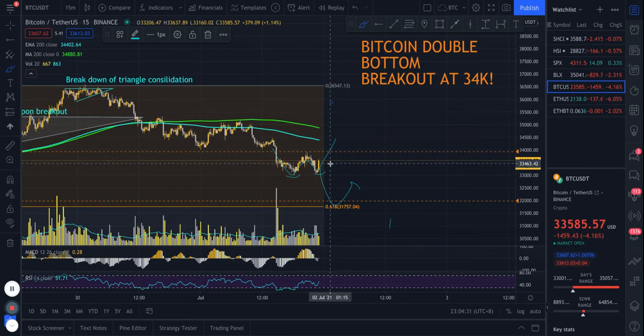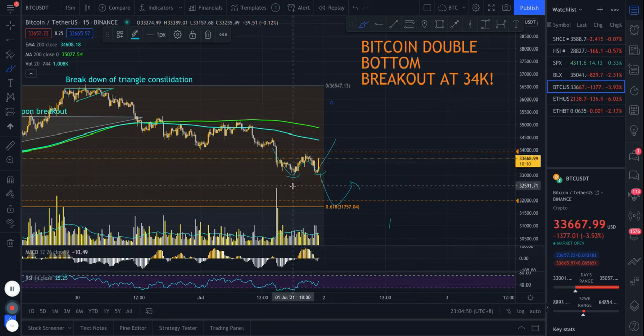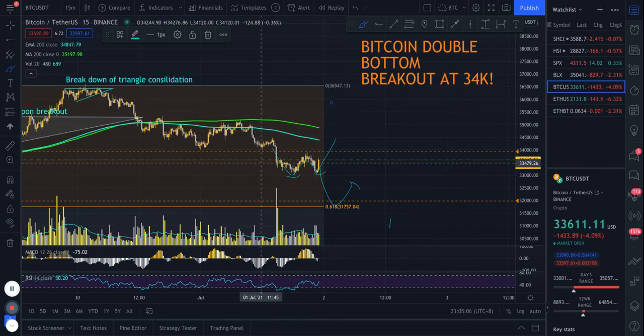It's looking like Bitcoin is slightly rallying as I'm recording this, so maybe in the next 15 minutes or an hour we might get this breakout. This is another reason why you need to subscribe, because sometimes these opportunities come within an hour of me posting the video. If you are not subscribed by the time you see this video, the trade might already be over. It's important to subscribe, turn on notifications, and also join our Discord channel where these updates are posted live.